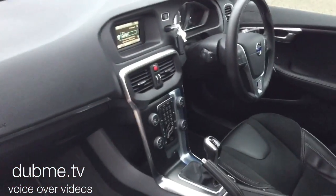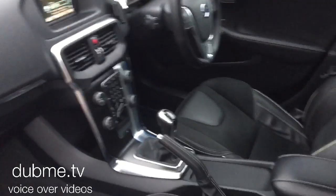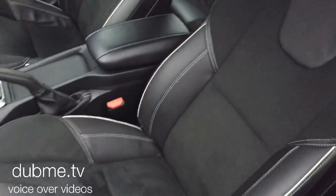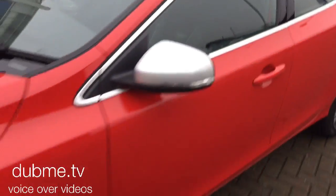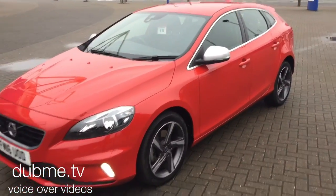The car has a 6-speed manual transmission, DAB digital radio, and is also fitted with the Volvo city safety system with auto braking.